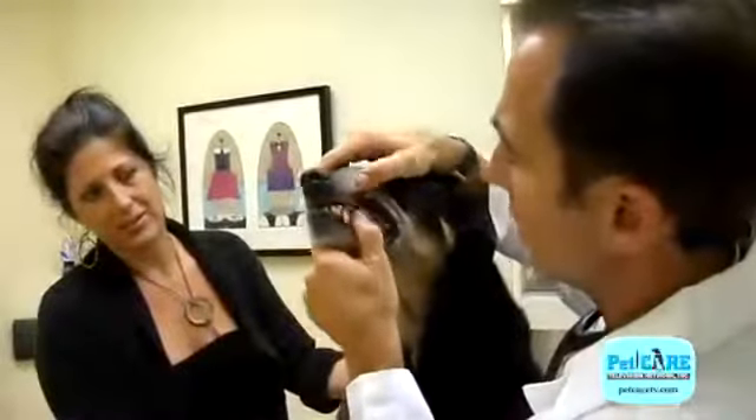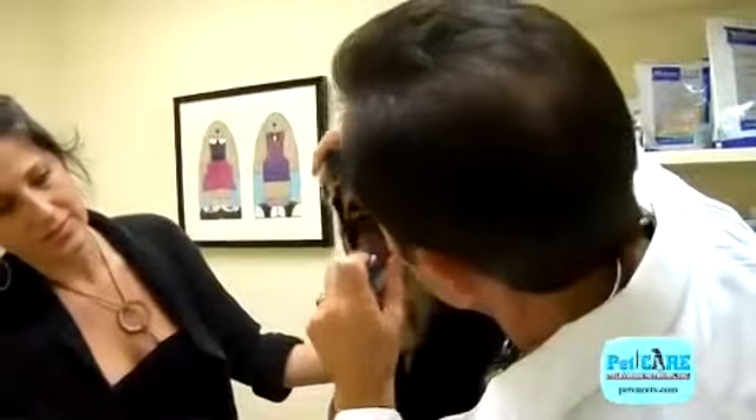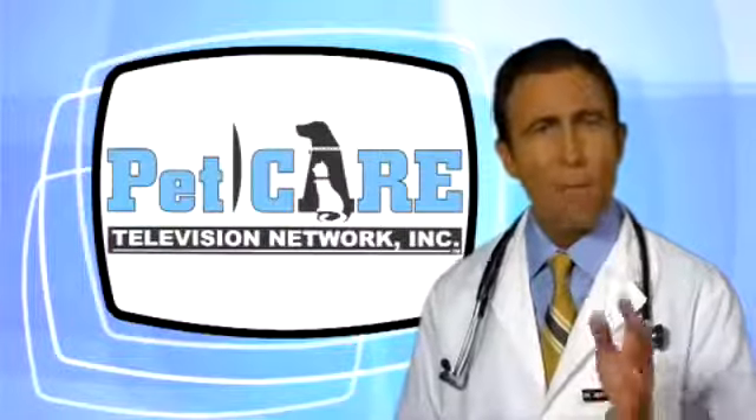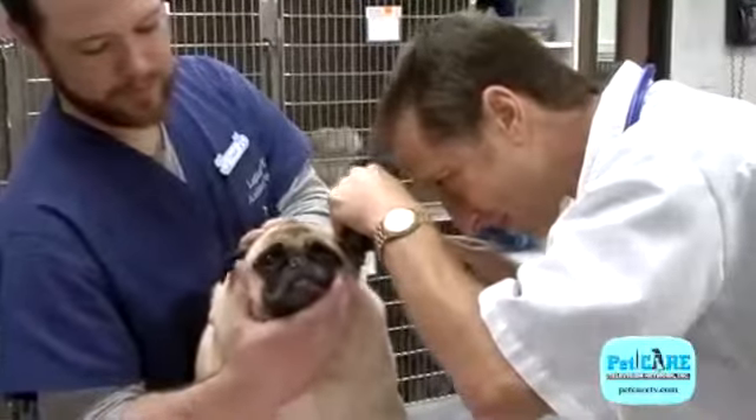Part of this complete physical is to evaluate the mouth to make sure the teeth and gums are in good shape and that dental work isn't necessary. We'll also want to check for signs of possible arthritis or changes along the spine. Make sure to keep your senior pets lean, since overweight senior pets don't do nearly as well as lean ones.